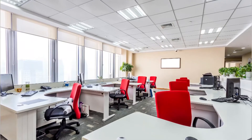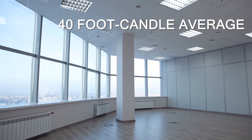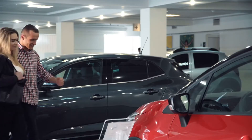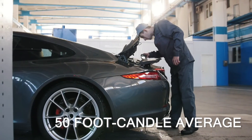When it comes to office spaces, an open office or private office area should have a light level average of 40 foot candles. A classroom should also have 40. An automotive showroom or service area is ideally lit with a 50 maintained foot candle average.